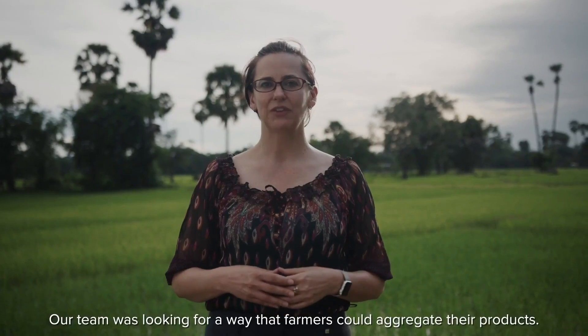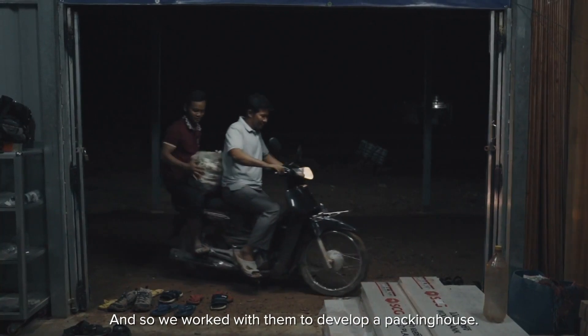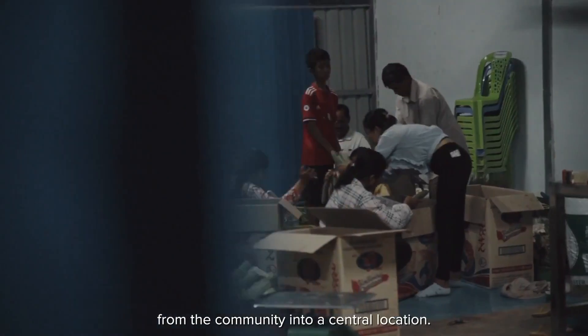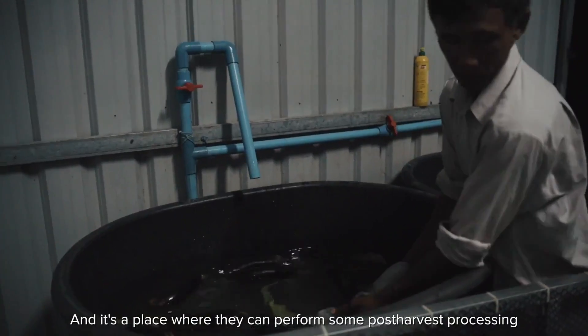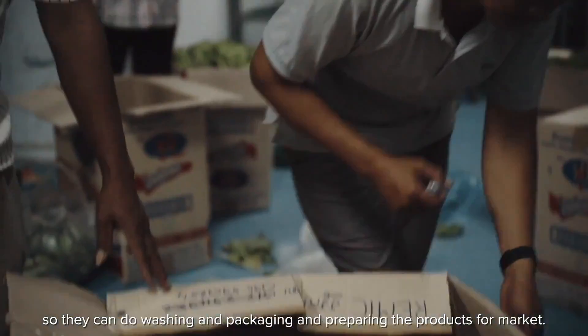Our team was looking for a way that farmers could aggregate their products, so we worked with them to develop a packing house. The packing house is a place where farmers can bring their products from the community into a central location. This helps them better market their products collectively, and it's a place where they can perform some post-harvest processing — washing, packaging, and preparing the products for market.